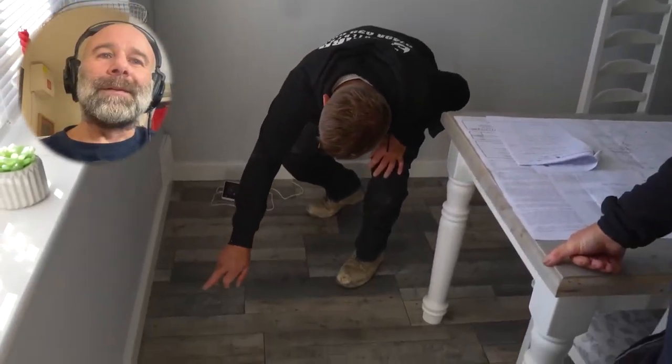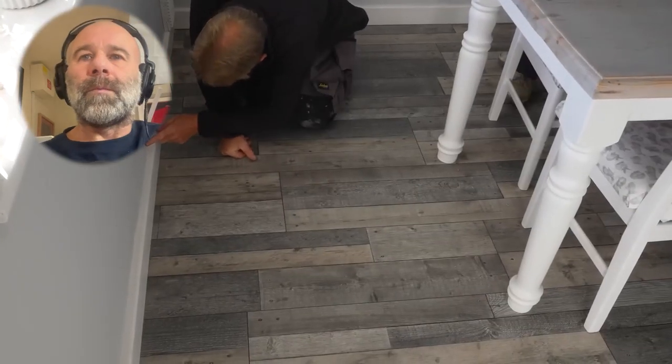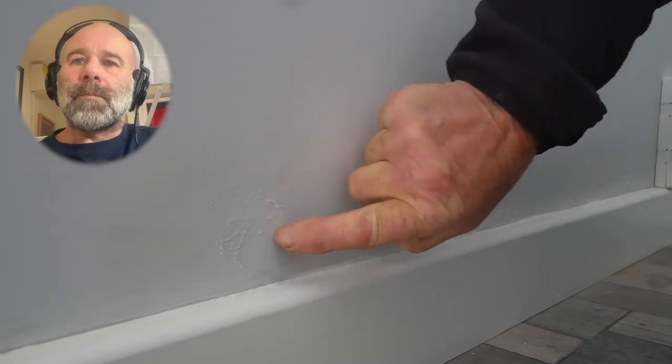Roger says: 'You can just see it - looks like a bit of salts coming up through there, just above the skirting board. Looks like it's been recently decorated.' Sam confirms it has. Roger says there's plaster on the wall and lining paper - this indication of salts. He says: 'Where's it coming from - condensation, PVC windows, aluminium windows? It could be, but when you see the salts you know it's coming up from the ground.'